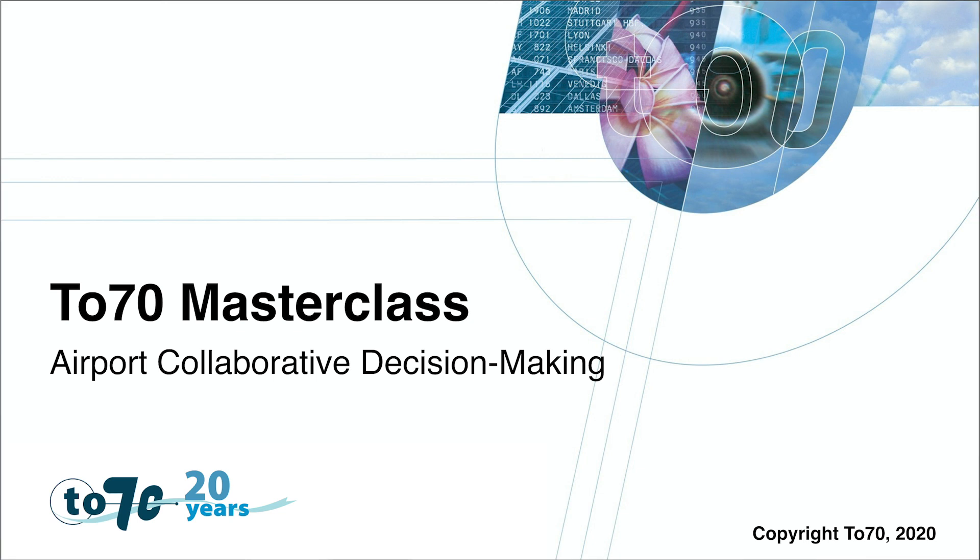Welcome to this TO70 Masterclass. In this Masterclass, we would like to introduce to you the Collaborative Decision Making, or ACDM, concept. To explain why ACDM is implemented at airports worldwide, let's have a look at the ACDM Steer and Benefit mechanism.